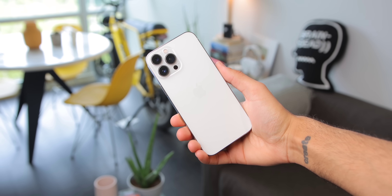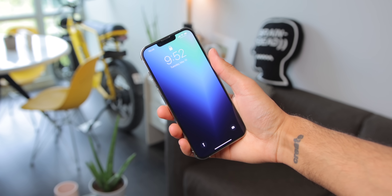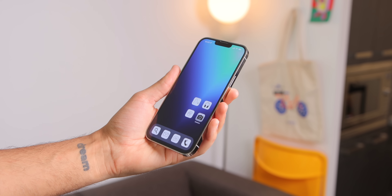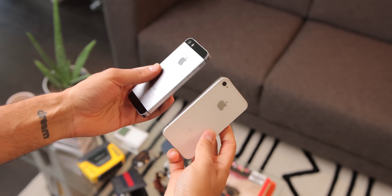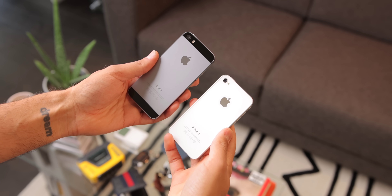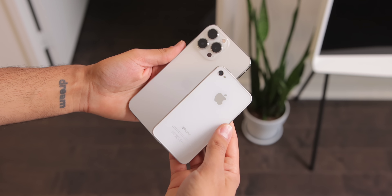First up, let's talk about the design of this device. Without a doubt, it's one of the most beautiful phones you can still buy today. The combination of that frosted glass back, the stainless steel, and the flat edges just really creates this beautiful looking device. After six months, I'm not sick of it. It harkens back to the iPhone 4, 4S, 5, and 5S, which have some of the most beautiful designs out of any iPhones ever released, and some of the most beautiful smartphone designs, period. This phone takes a lot of inspiration from those devices visually, and it is a good thing because I love it.